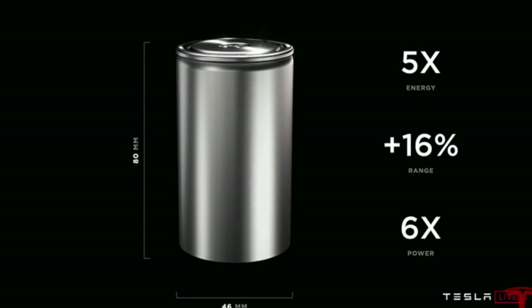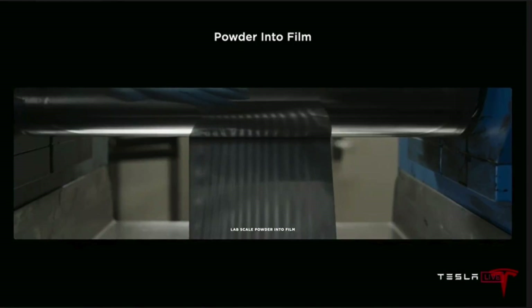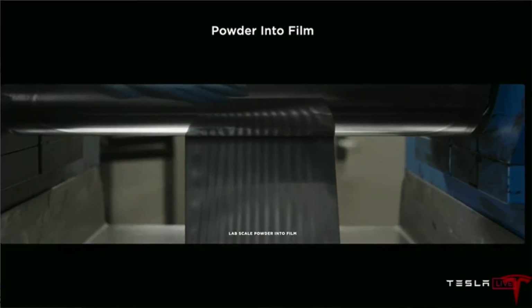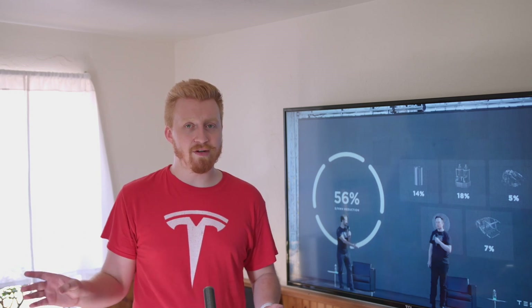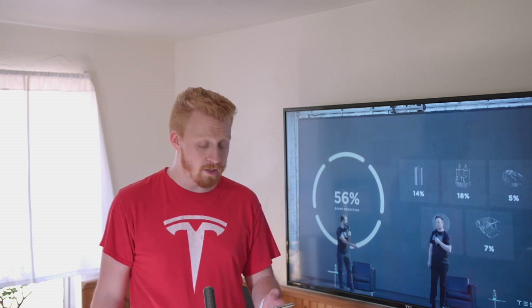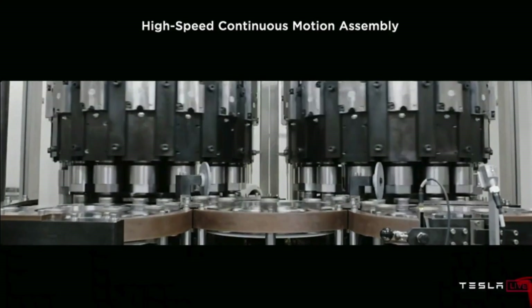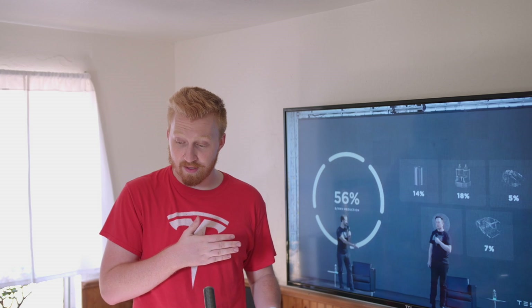The new 4680 cell should allow a 16% boost in range on the cell level, and six times the overall power, which should allow for faster performance and acceleration. This is a tabless electrode, which helps with faster charging and thermals. The new official name for the cell is the 4680 — compared to the 2170 cells used in the Model 3 and Y. They are already building them, and showed footage of the cell under construction at the Cato Road facility.